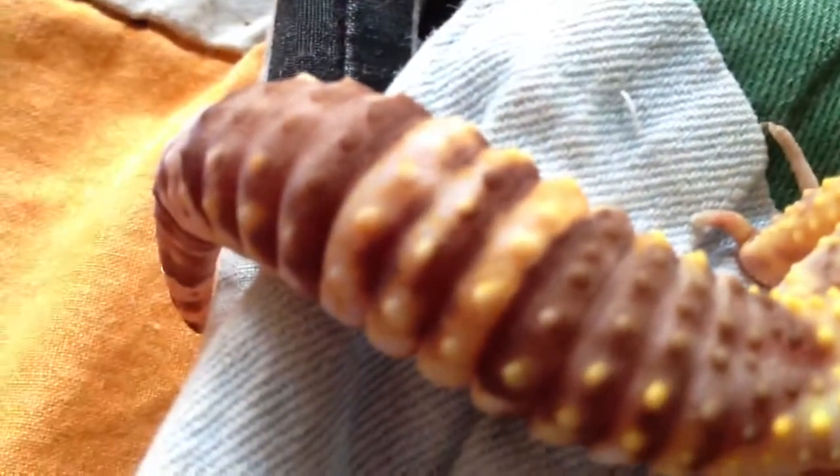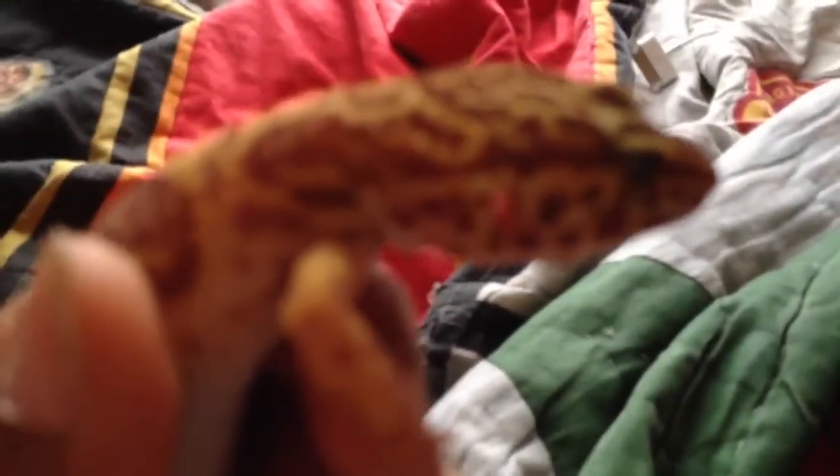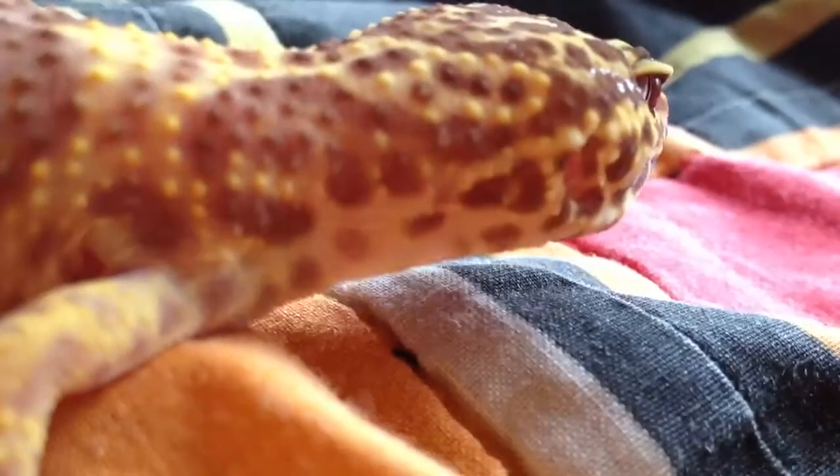Here's my second leopard gecko I ever got. Her name is Breezy; she is a bell albino — I finally figured that out. I don't know if she has enough orange to be a carrot tail, but she has a lot of orange different from her tail which is brown and white. She has really cool silvery eyes; she doesn't have red eyes. My camera's not focusing, but there you go — nothing changed with her.